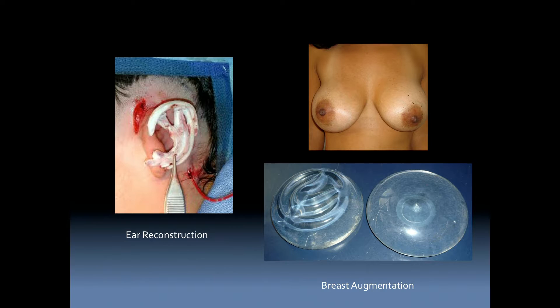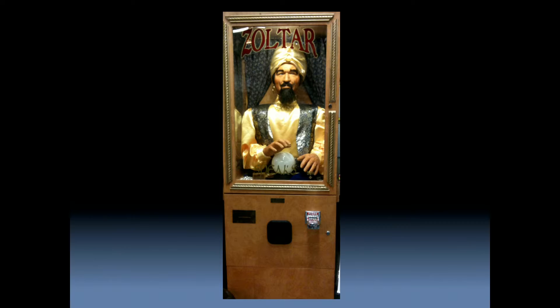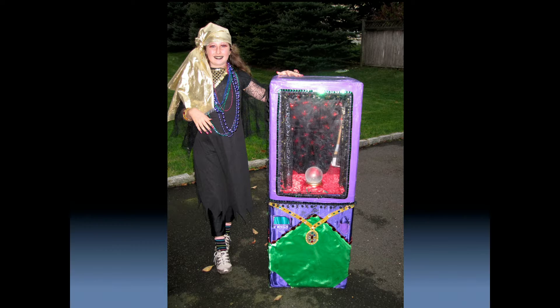The underlying structural support can define the end result. So when Tia wanted to be Zoltar from the movie Big, a cardboard box was used, complete with mini lights lining the insides of the windows — one slot for candy to go in and another slot for fortunes to come out.